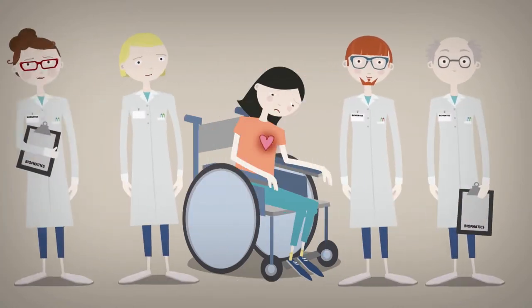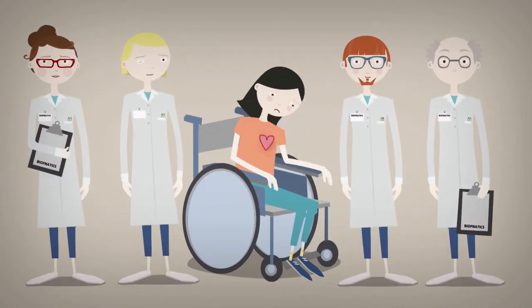Biophanatics, an Australian medical company, sought to improve quality of life for coronary heart disease sufferers by developing a new revolutionary coronary stent — one that was biodegradable.